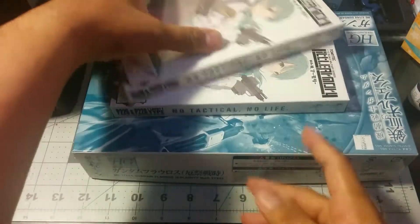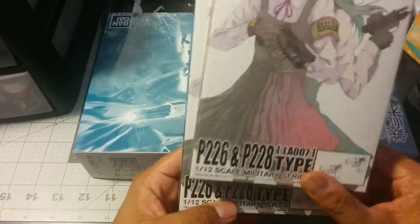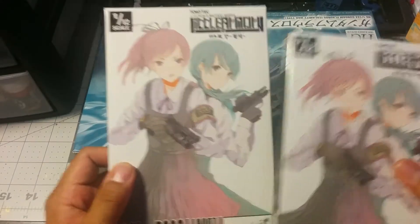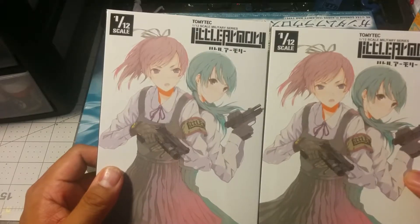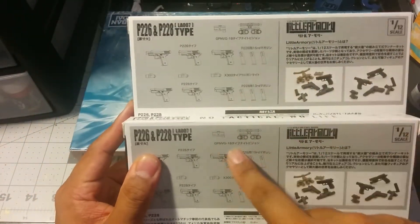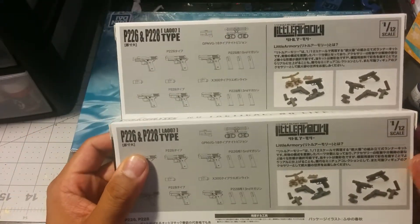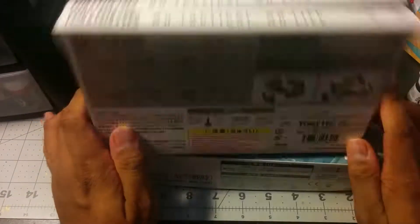I got two copies of the P226 and P228 pistols from Little Armory. I really like the Little Armory set — I have a whole bunch sitting on the side, which I'll show in a later video. Hopefully I'll have all 12 of these pistols put together and up on my display when I show you that. These will be the last of the Little Armory stuff that I order, and I'll be ordering all the pre-orders as they come out.